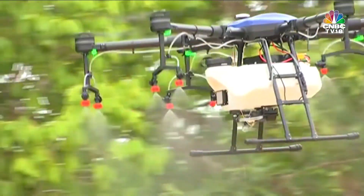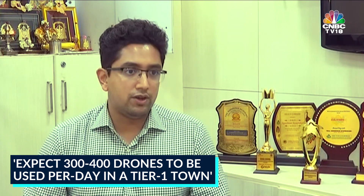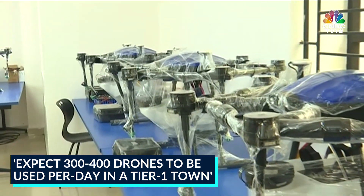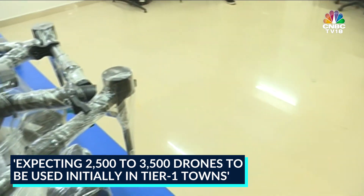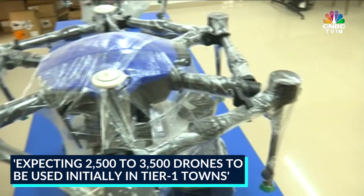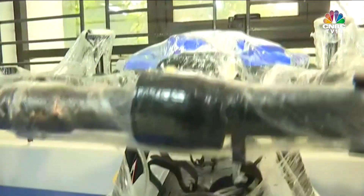I would assume that in a city there cannot be anything less than about 300 to 400 drones positioned to ensure that deliveries are done. In the demographic of tier one and tier two cities alone, we would need no less than about 2,500 to 3,000 drones in the first phase.